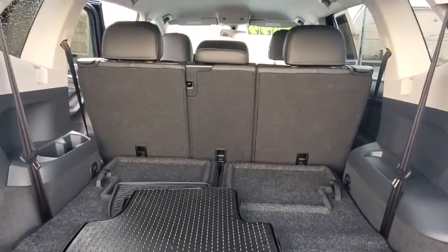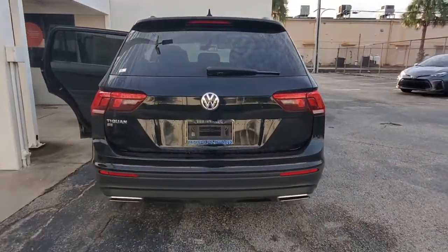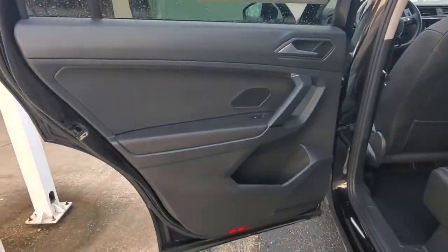These are just some of the great options this vehicle comes with: keyless entry, backup camera, heated mirrors, keyless start, satellite radio, Bluetooth connection, steering wheel audio controls, power driver seat, heated front seats, and multi-zone AC.